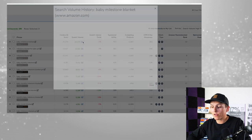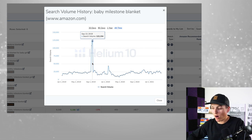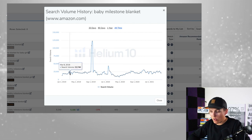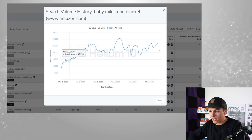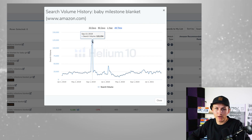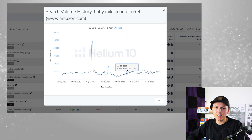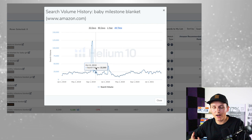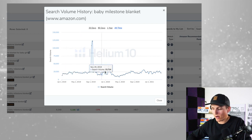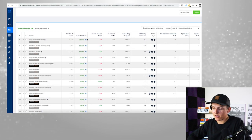Search volume is obviously super important. Another important thing to look at is the history of that specific keyword. Coming to 'all time,' we can see it had a massive spike in 2019, stayed pretty consistent, and has gone up in the last year. This helps us validate: is this a seasonal product, a trending product, or a fad? For this milestone blanket keyword, it's been pretty stable — that's a good sign. Compare that to fidget spinners, which were searched millions of times in 2017 but almost nothing now.